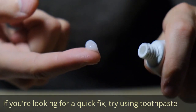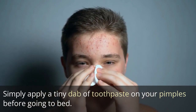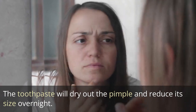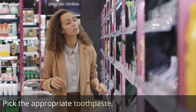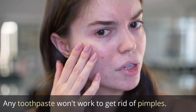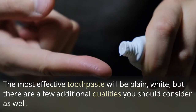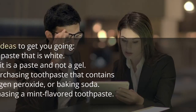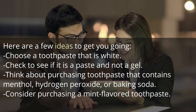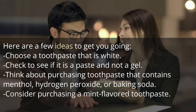If you're looking for a quick fix, try using toothpaste. Simply apply a tiny dab of toothpaste on your pimples before going to bed. The toothpaste will dry out the pimple and reduce its size overnight. Pick the appropriate toothpaste — any toothpaste won't work to get rid of pimples. The most effective toothpaste will be plain and white. Check to see if it's a paste and not a gel. Think about purchasing a toothpaste that contains menthol, hydrogen peroxide, or baking soda. Consider purchasing a mild-flavored toothpaste.